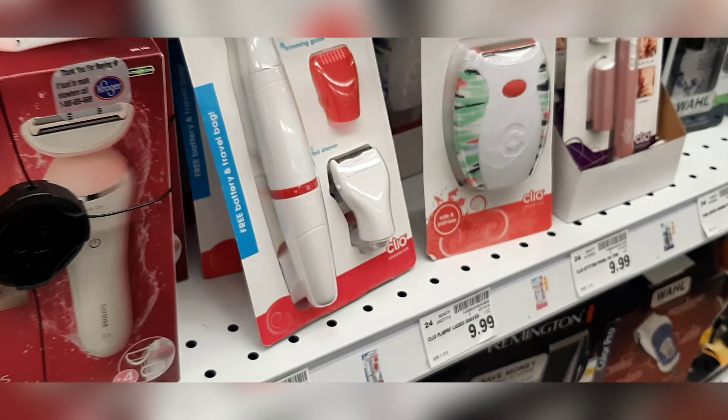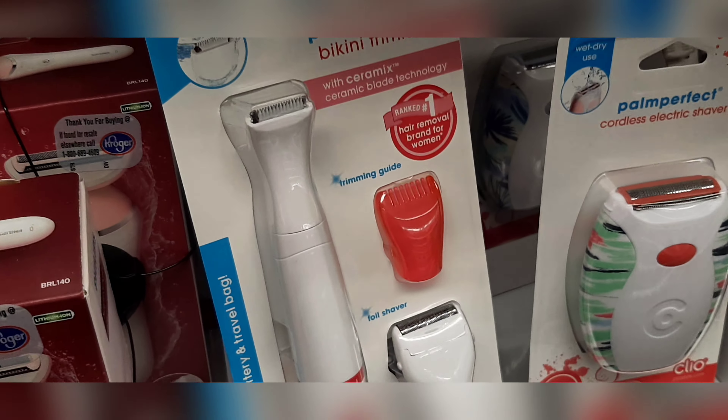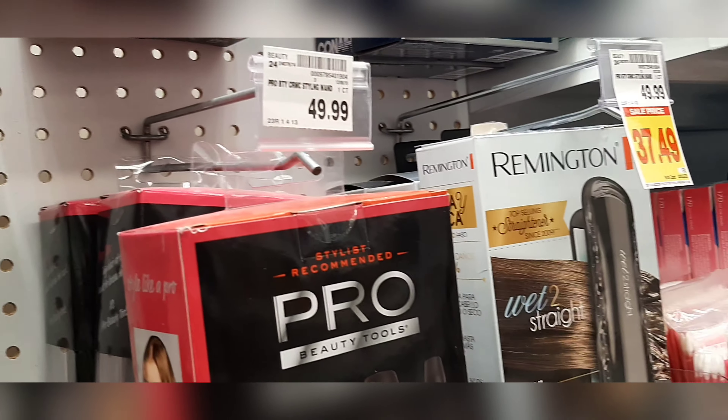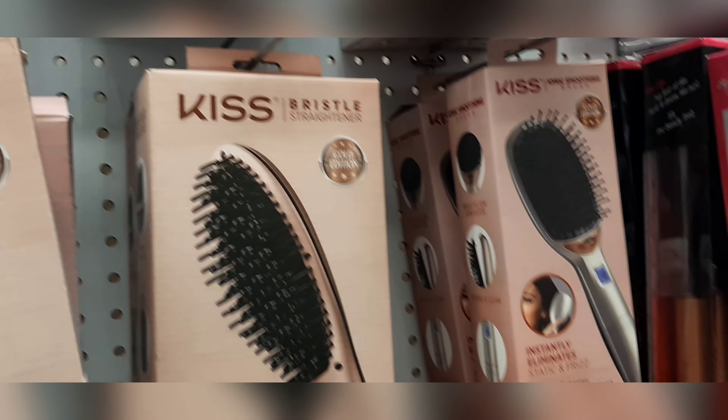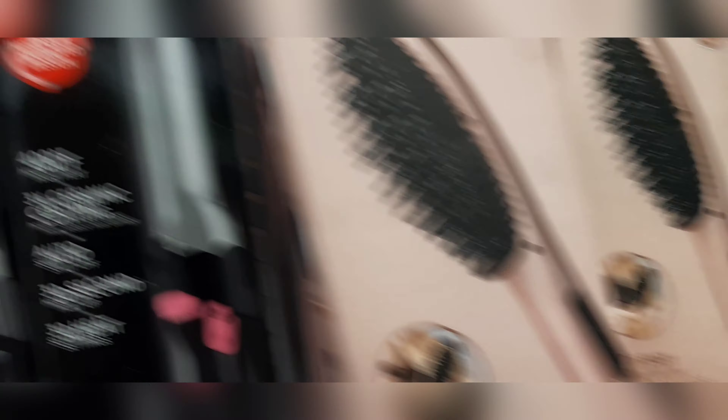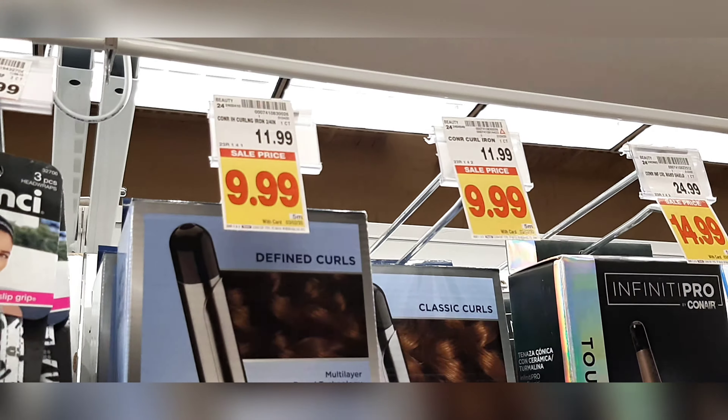Next is the hair removal section. This is the hair cutter, comb, mirror, and hair straightener. Starting from $7, $40, $40, $50. This is the Revlon brand. This is the body wash and conditioner. This is the body wash and soap.